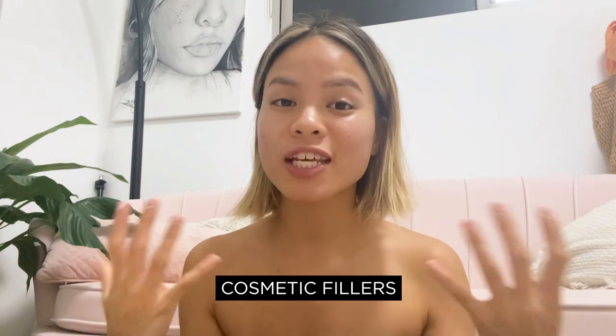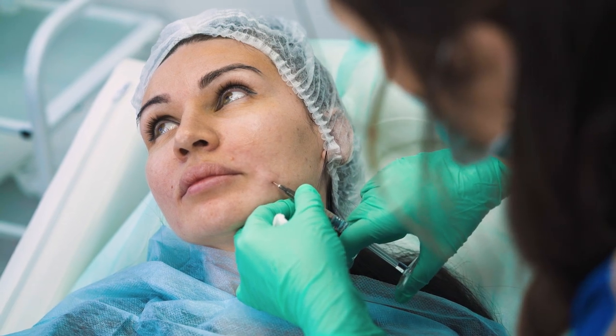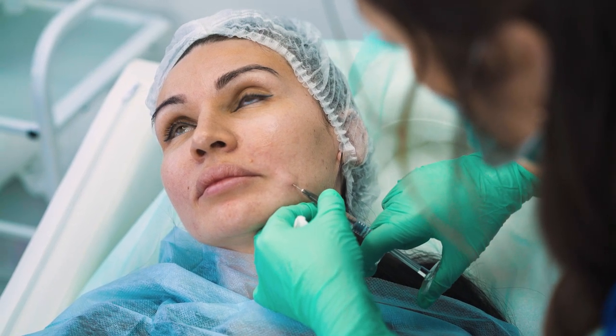Another option is cosmetic filling, where they inject stuff into your skin, but I personally don't really recommend it — it doesn't produce long-term effects. The fillers either migrate or dissolve in the skin and then you have to redo it. I highly recommend investing in long-term treatment plans such as the ones I've listed.